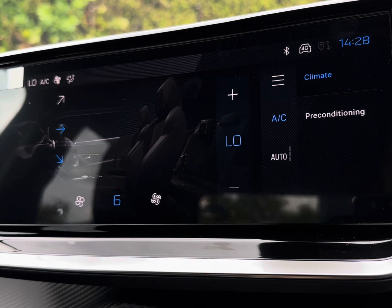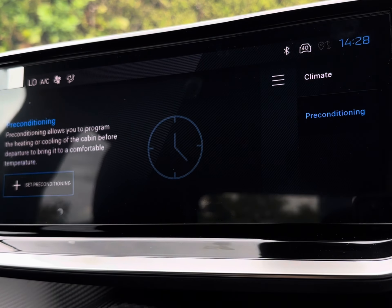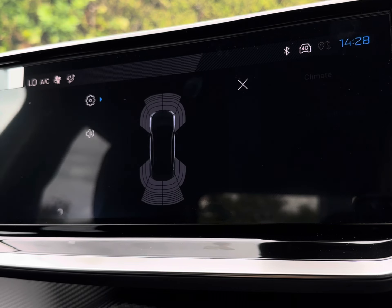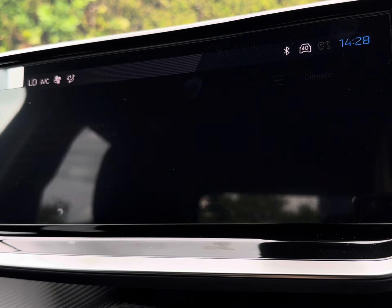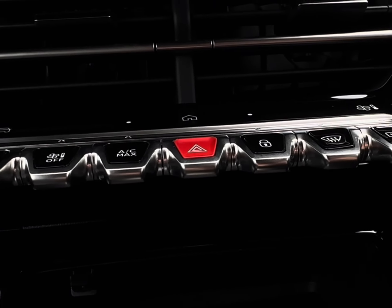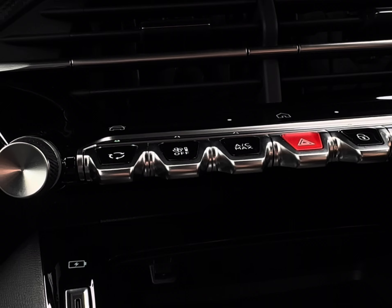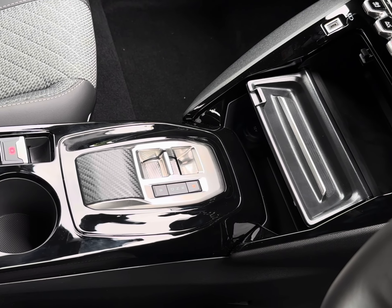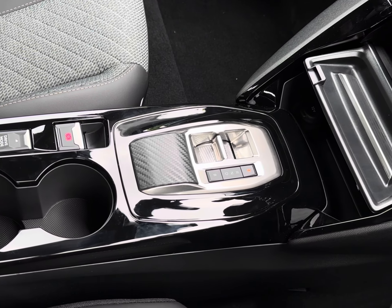You also have an on-screen display of your climate control alongside a pre-conditioning option, heating or cooling the cabin before entering. Full parking sensors are activated when you pop the car into reverse. Just below, you are complemented by piano black-look keys containing various driving functions, alongside a handy charging pocket, power outlet, and essential cupholders and storage.